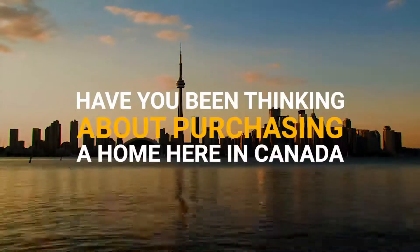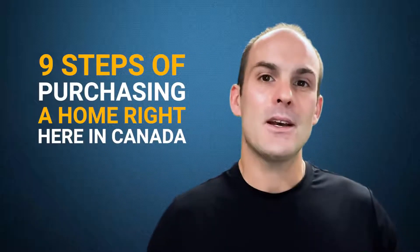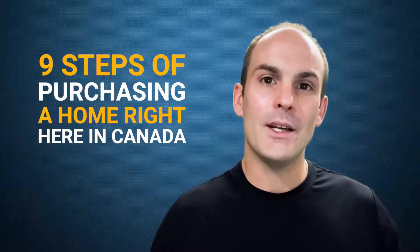Have you been thinking about purchasing a home here in Canada, or maybe you've already owned a home for a number of years and you just forgot how the whole home buying process works? This video is going to be for you. I'm going over the nine steps of purchasing a home right here in Canada.